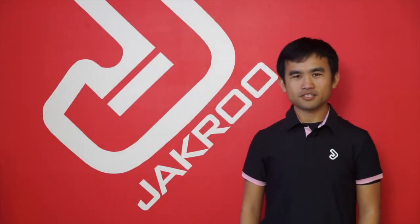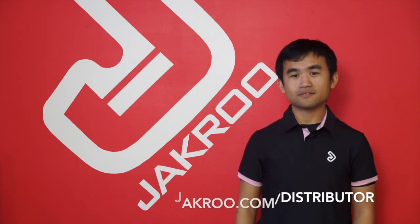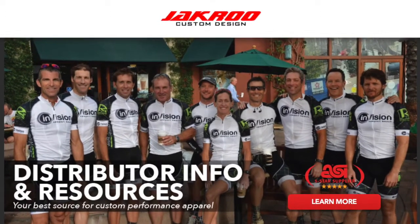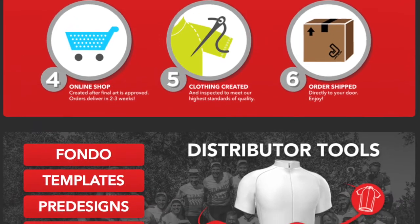For more information, check out our website at Jackard.com/distributor. With no setup fees, a low minimum, and a 3-week delivery, I'm sure you will enjoy the ease of working with us at Jackard. We look forward to starting your project soon.